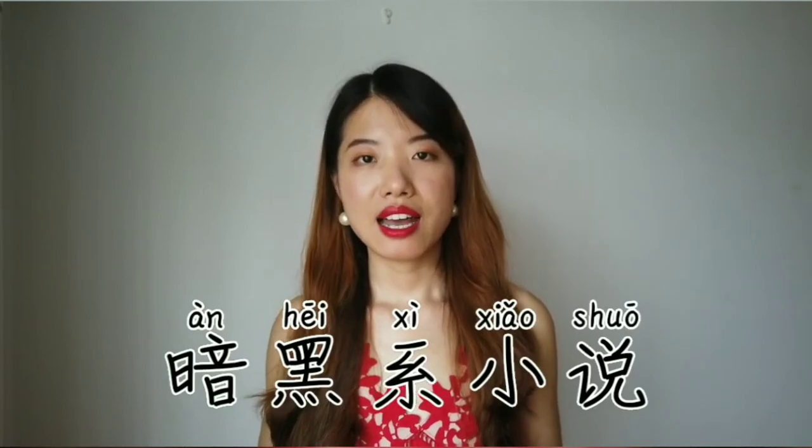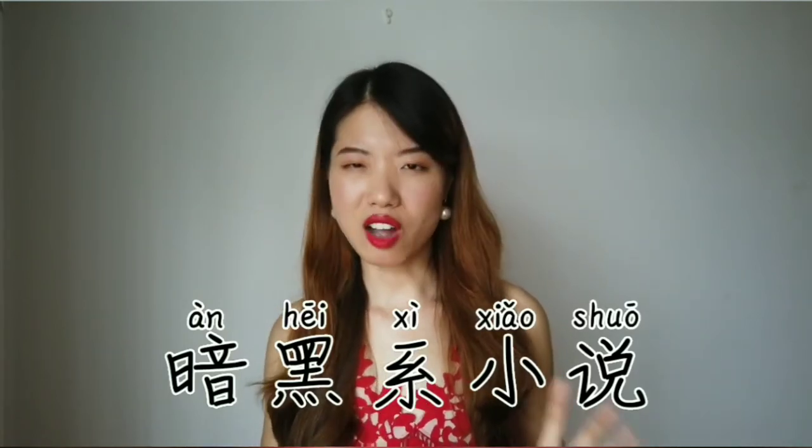黑色 has a lot of similar uses to English as well. For example, if you want to say 'black humor,' we literally say 黑色幽默. It's also linked with darkness — like if a novel or story is really dark, we sometimes say 暗黑系, meaning it's a little bit dark.